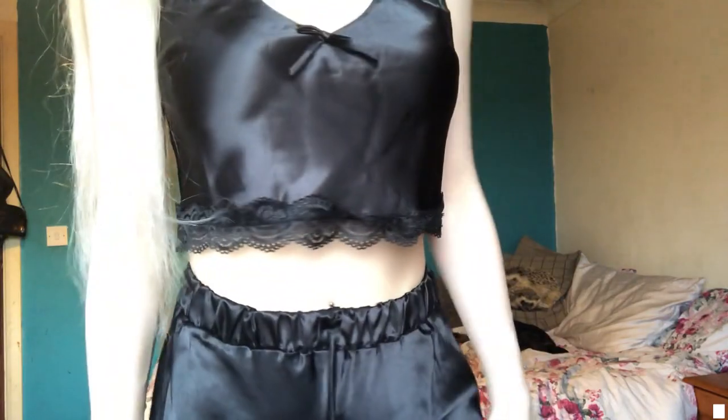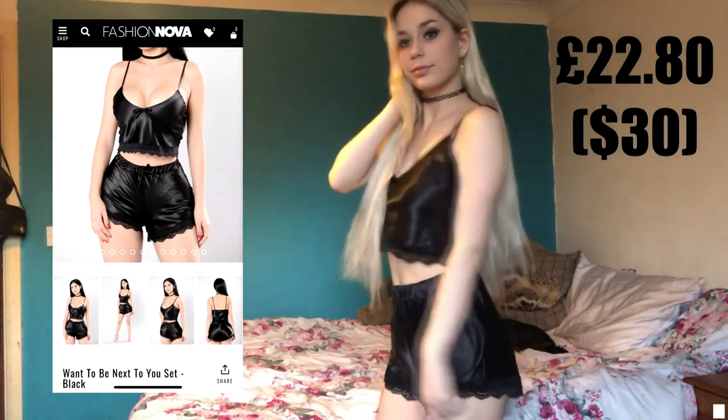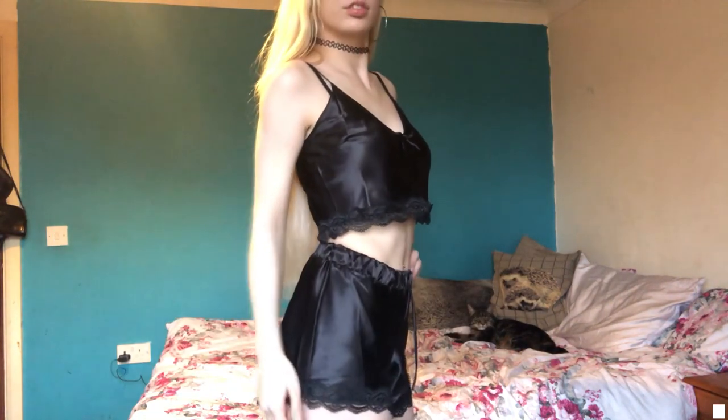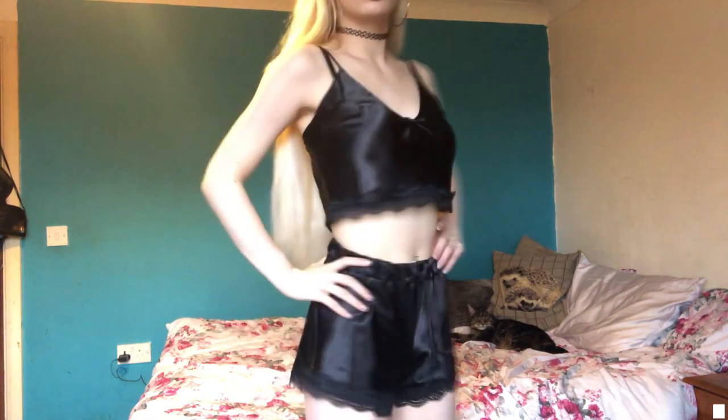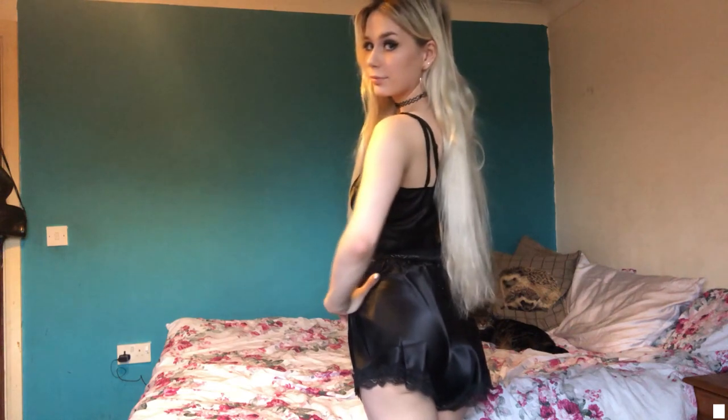I also got the Want to Be Next to You set. And the final thing that I bought is the Let's Play Tennis Skirt. I haven't tried this on yet, but I have a feeling this might be my favourite thing that I bought.